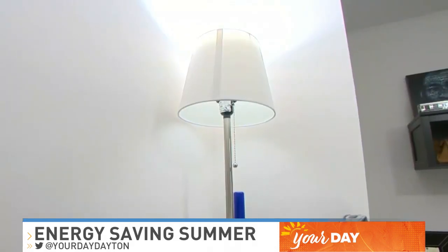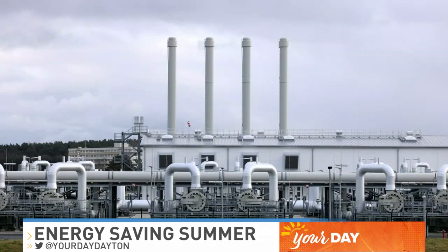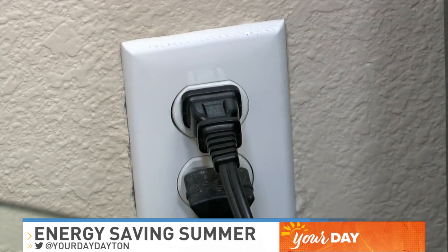Second, change the light bulbs. I get it, sounds pretty basic, but it's easy and it works. A typical Energy Star certified LED light bulb saves households around $225 in energy per year.